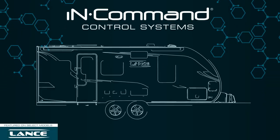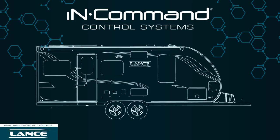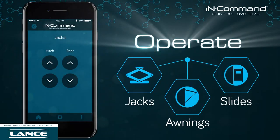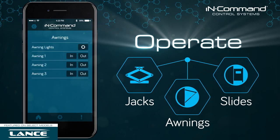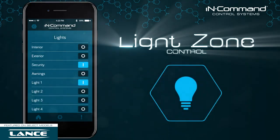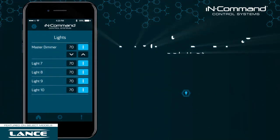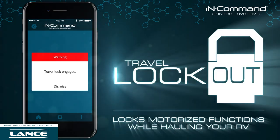Not only does InCommand give you complete control of your entire RV, it lets you do it all from your smartphone. Operate your landing gear, slide outs, and awnings. InCommand also controls light zones and features our patented travel lockout feature that keeps your motorized functions locked safely in place while hauling your RV.